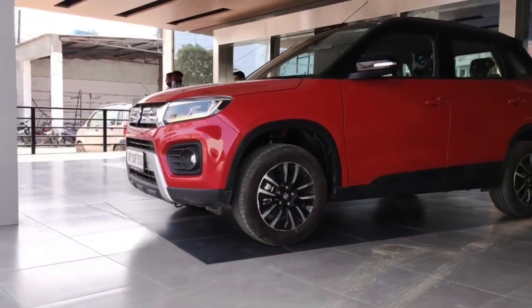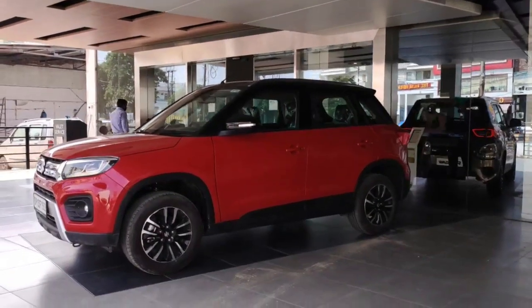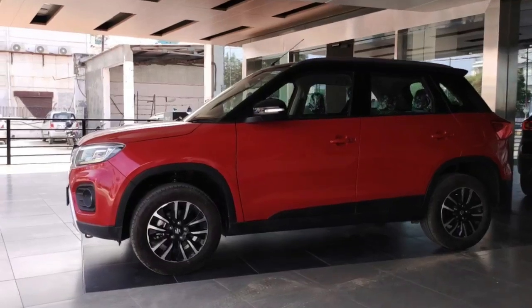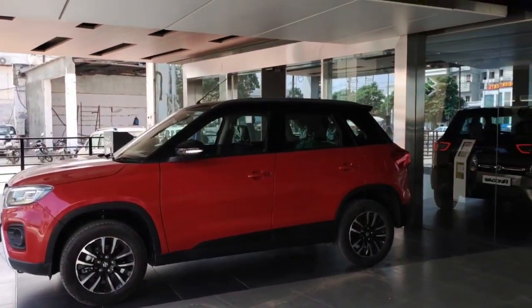If you are new to our channel, make sure you hit the subscribe button and press the bell notification so that you will never miss any of our updates. If we talk about competition, then Vitara Brezza will compete with Mahindra XUV300, Ford EcoSport and Tata Nexon. So let's start the video.